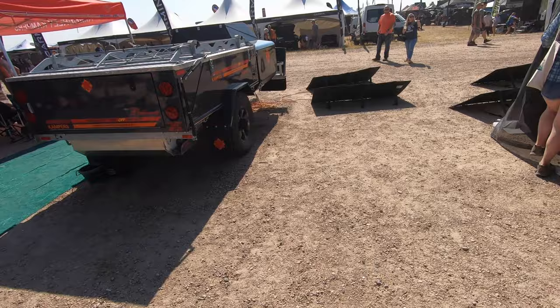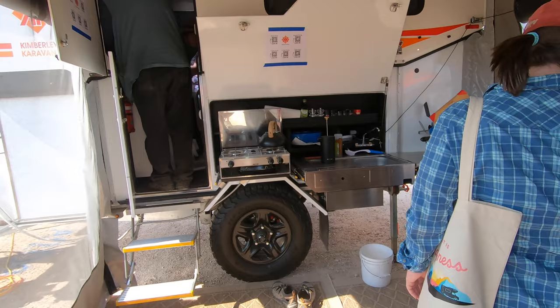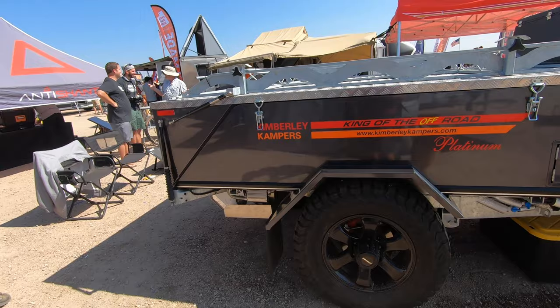We got Kimberly campers. Those are nice. Oh, they're a hard-sided pop-up. So it's like the old pop-ups were the whole thing. That's cool.